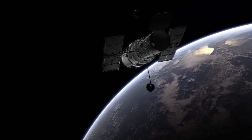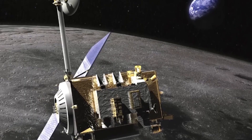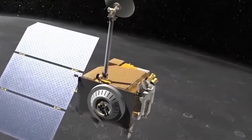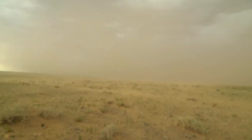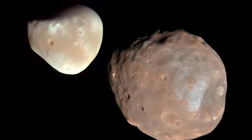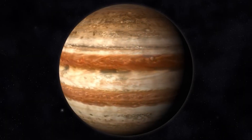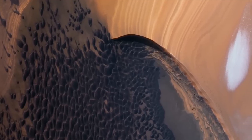Often called the solar system's vacuum cleaner, Jupiter is a dominant force in this region. Its immense mass accounts for nearly three-fourths of all the matter in the solar system outside the Sun, giving it a gravitational influence that shapes the fate of nearby objects. A striking example occurred in 1994, when the two-km-wide comet Shoemaker-Levy 9 ventured too close to Jupiter. The planet's gravity not only captured the comet, but also tore it apart, breaking it into several fragments.